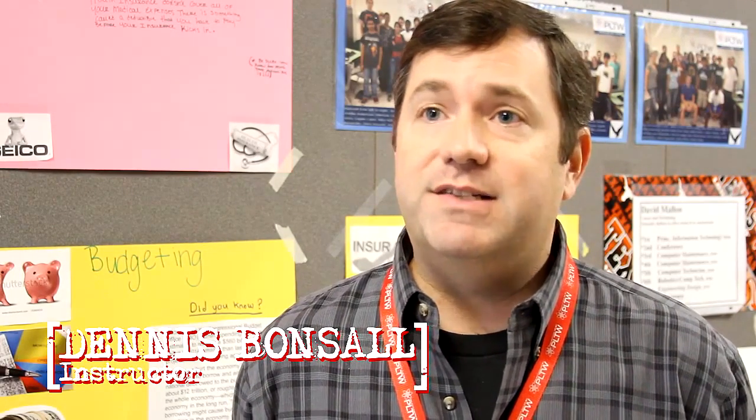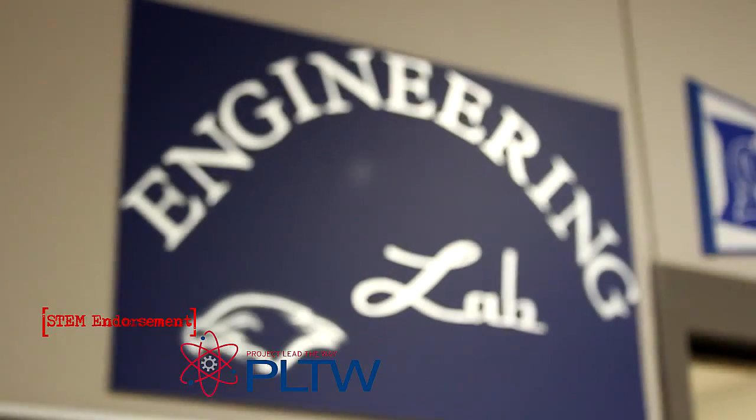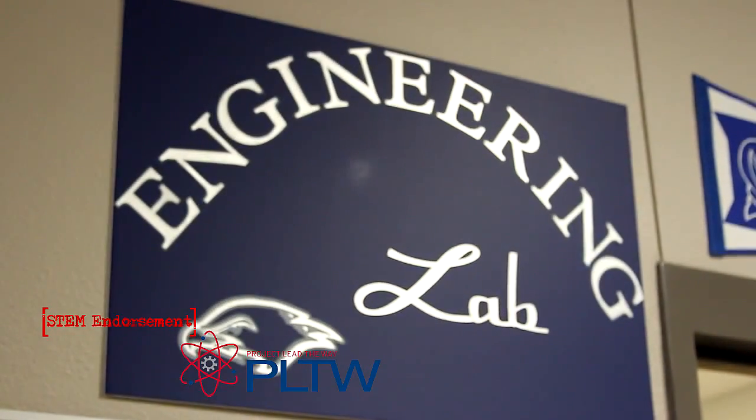We're going to have introduction to engineering design, which they'll typically take as a freshman. It gives them the basics of mechanical engineering using AutoCAD to do drawings on the computer. Then as sophomores they take principles of engineering, which gives them the physics of engineering.